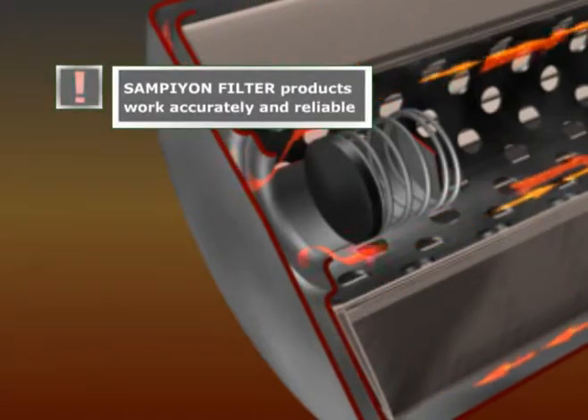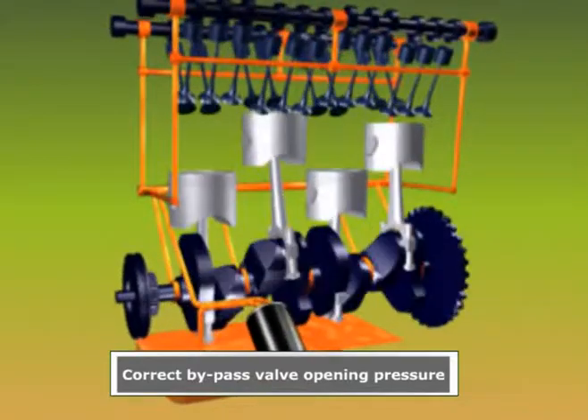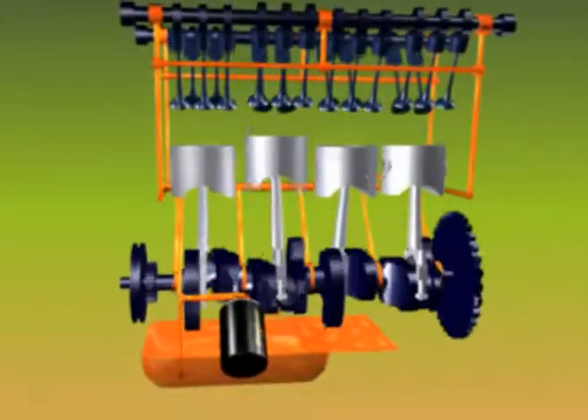Standard or low-quality papers do not flow well when the oil is cold, often causing the bypass valve to open, allowing unfiltered oil to enter the engine.